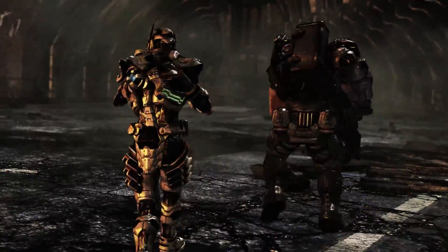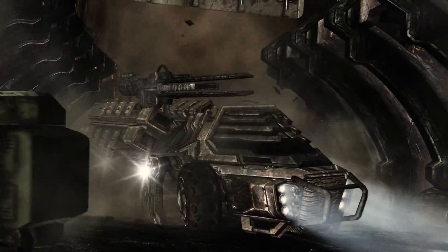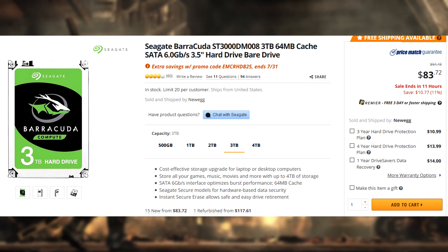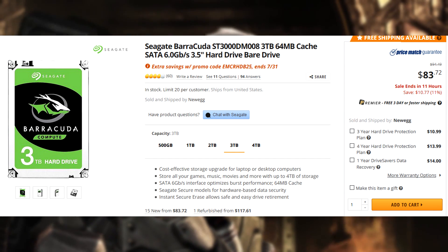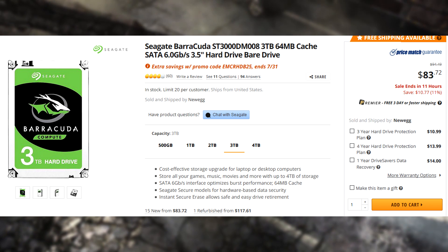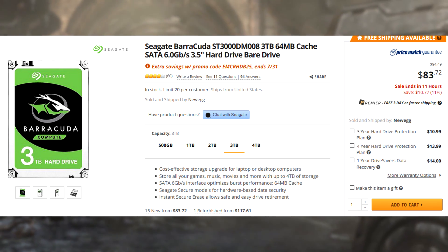Moving on to number 4, some more storage, and this is an awesome deal on a hard drive. Sale ends in 12 hours, so be fast on this. Over on Newegg you can pick up a Seagate Barracuda 3TB hard drive. It's listed for $83, which is already ridiculously good, and then there's a promo code to knock off a little bit more, and you'll end up getting the hard drive for about $70, which is just great for a 3TB drive.